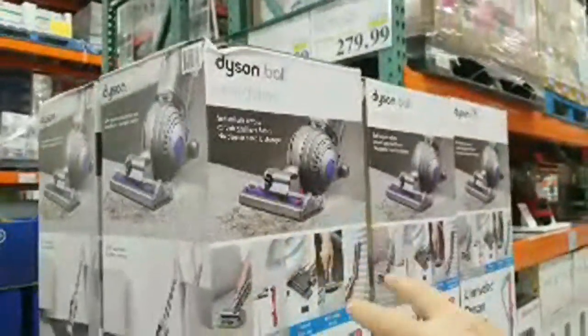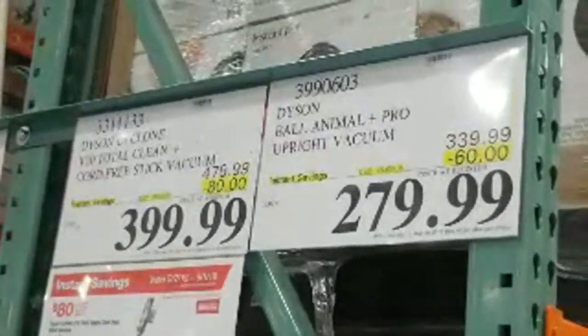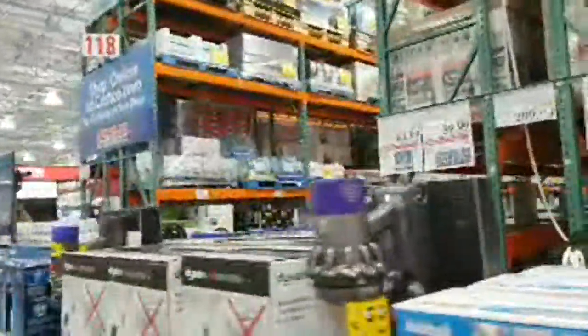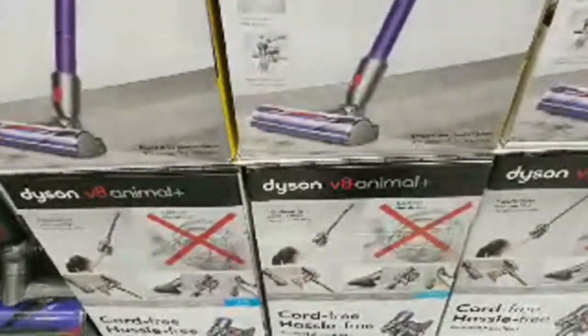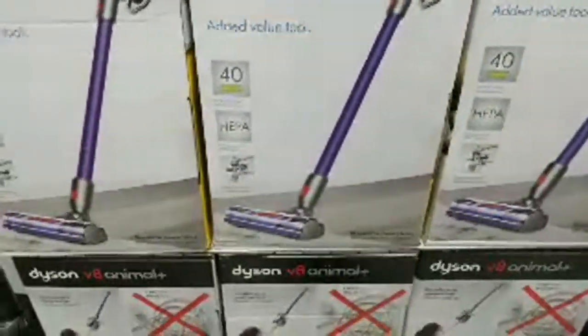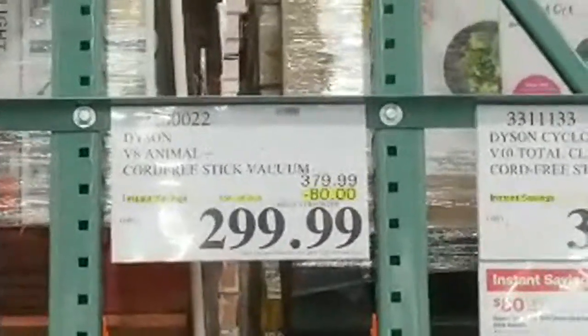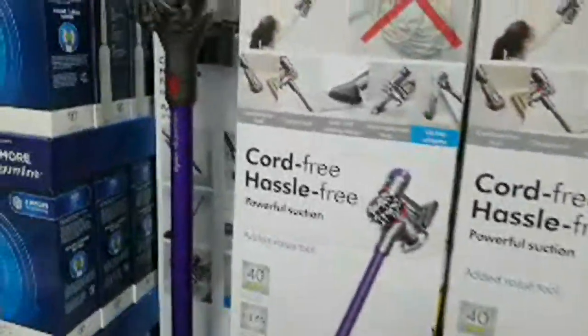The other one that expires on September 8th is the Dyson Animal Ball vacuum at $279, marked down $60. I'll show you both price tags. There's also the Dyson V8 — cord-free, hassle-free — also $80 off. I'd love to get this for my daughter for her dorm to have a cordless one, but it's pretty expensive. The Dysons are all on sale until September 8th, so if you know anyone in the market for a Dyson, now's the time.